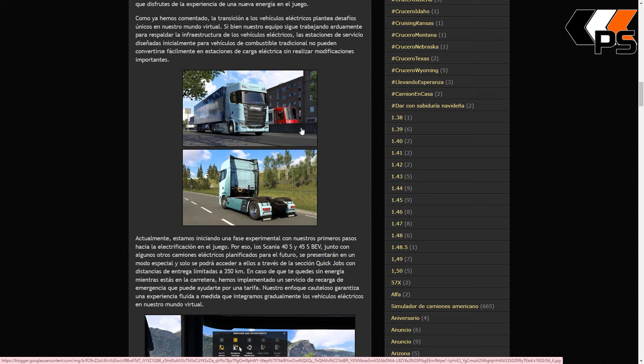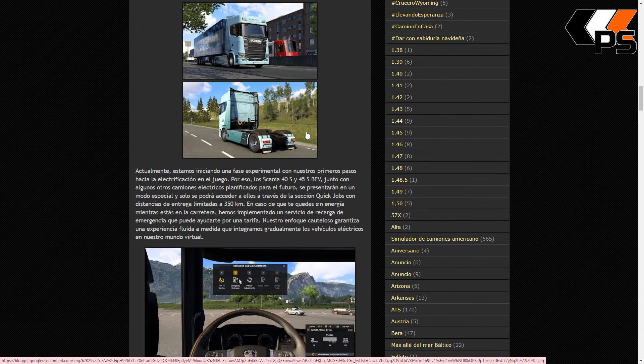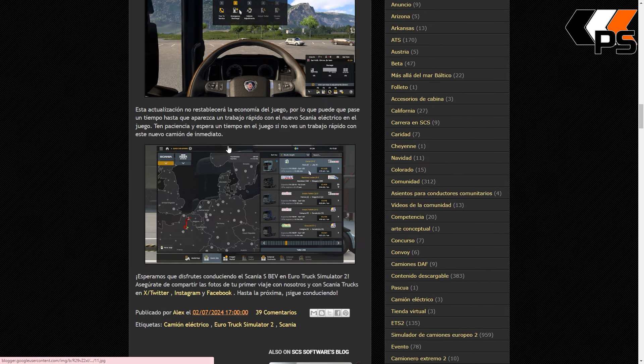Actualmente estamos iniciando una fase experimental con nuestros primeros pasos hacia la electrificación del juego. Por eso el Scania 40S y 45S, junto con otros camiones eléctricos planificados en el futuro, y el Renault que ya existe —que parece que se hayan olvidado de él—, se presentarán en un modo especial y solo se podrá acceder a ellos a través de la sección Quick Jobs, con entregas limitadas a 350 kilómetros. Si te quedas sin energía, vas a la grúa y te lo cargan en una carga de emergencia. Si no salen cargas ahora, hay que acelerar el tiempo o hacer viajes rápidos, y aparecerán más tarde en los Quick Jobs.